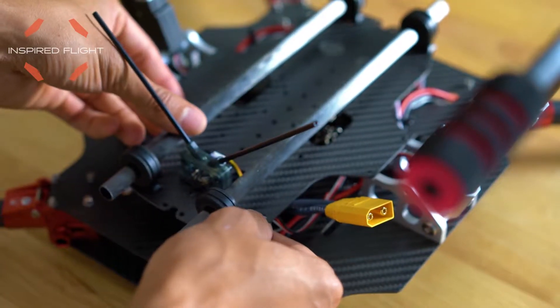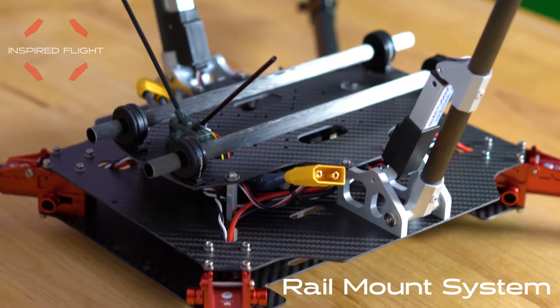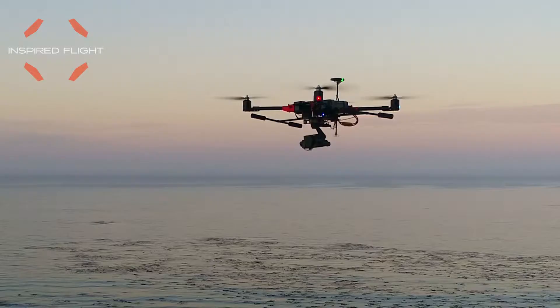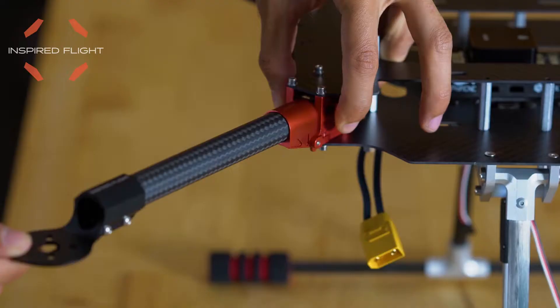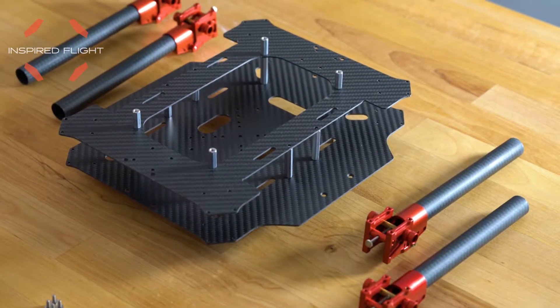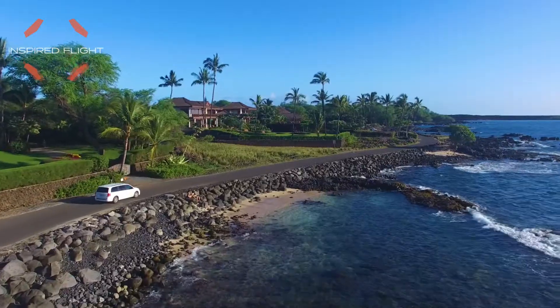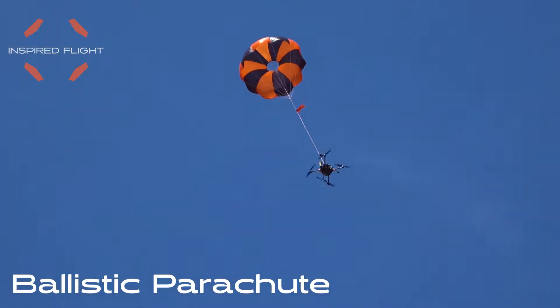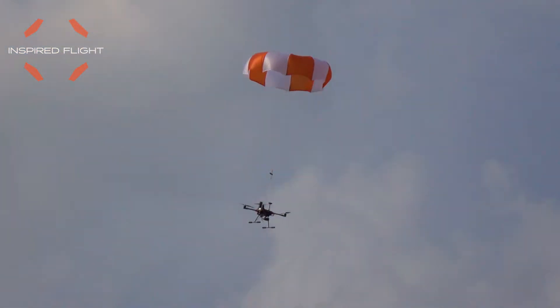Our rail mount system provides multiple spacing options that allow the user to attach a wide range of gimbals. Broken parts can be easily swapped out with new ones. Our ballistic parachute system is our last line of defense that protects your drone from hard landings and crashes.